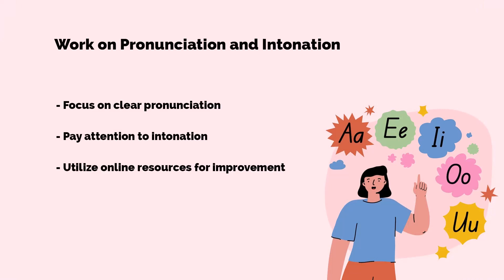Up next is tip number seven: work on pronunciation and intonation. Clear pronunciation and intonation are crucial. Pay attention to native speakers, mimic their speech, and utilize online resources or language apps with pronunciation exercises.